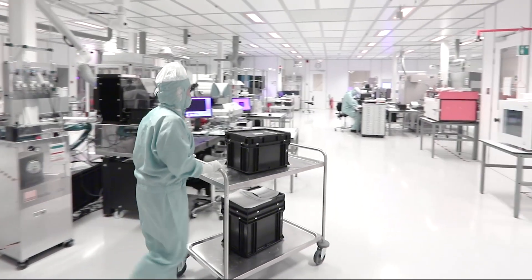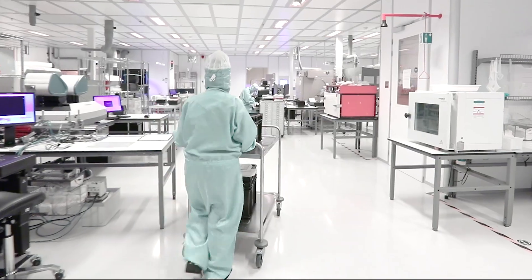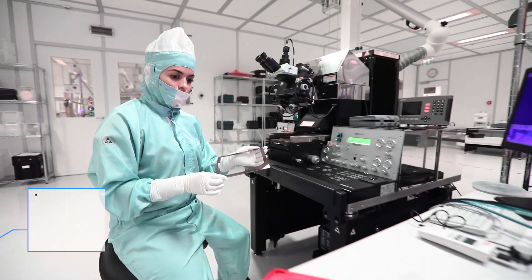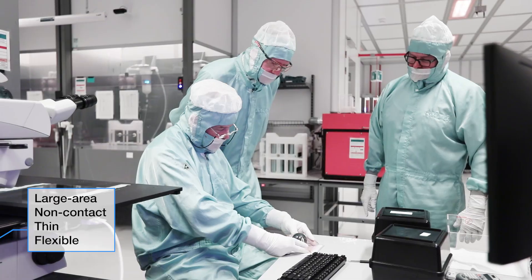With more than 10 years of experience in flexible electronics, Holst Center is perfecting biometric scanners with new features: large area, non-contact, thin and flexible.